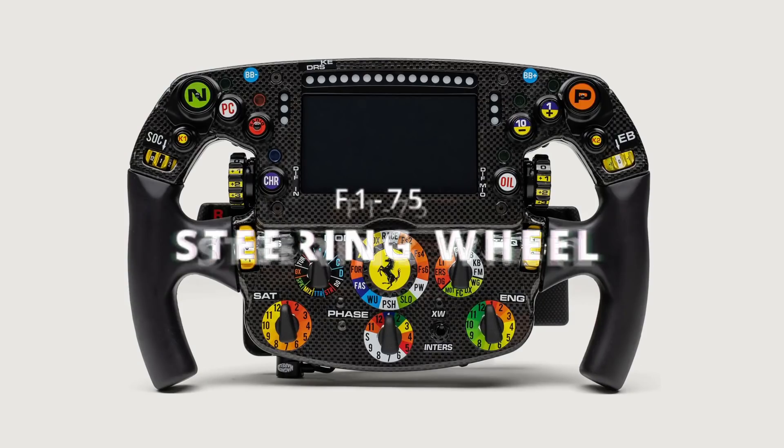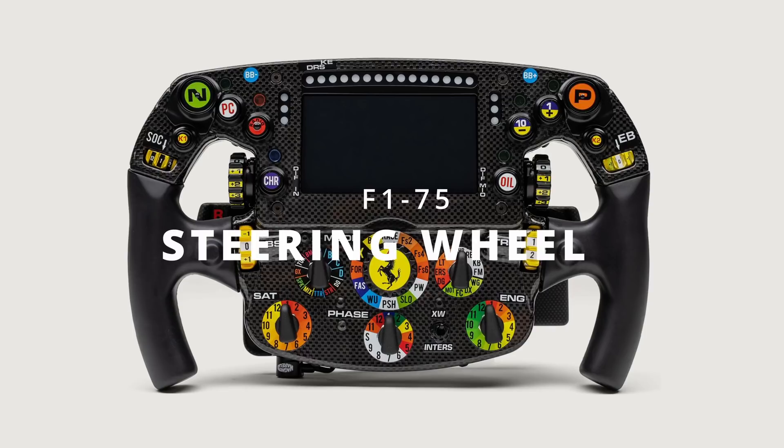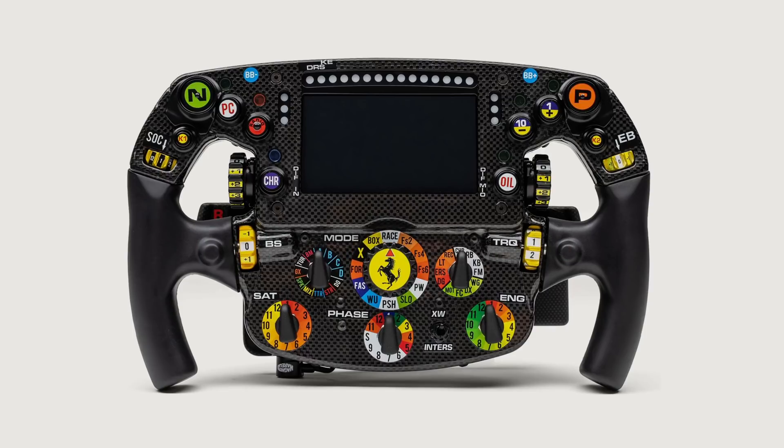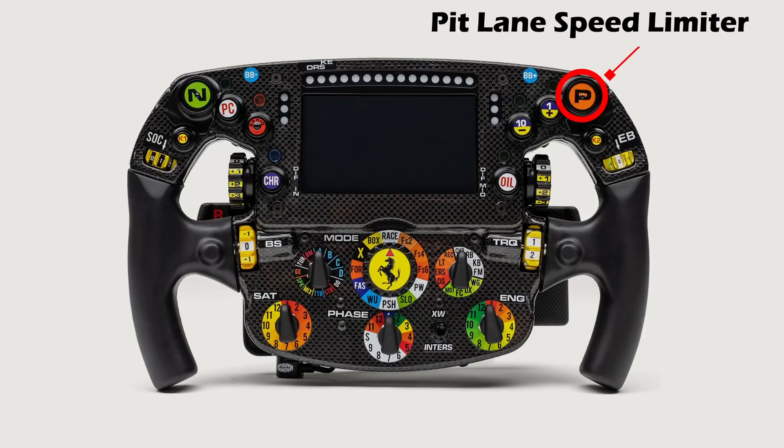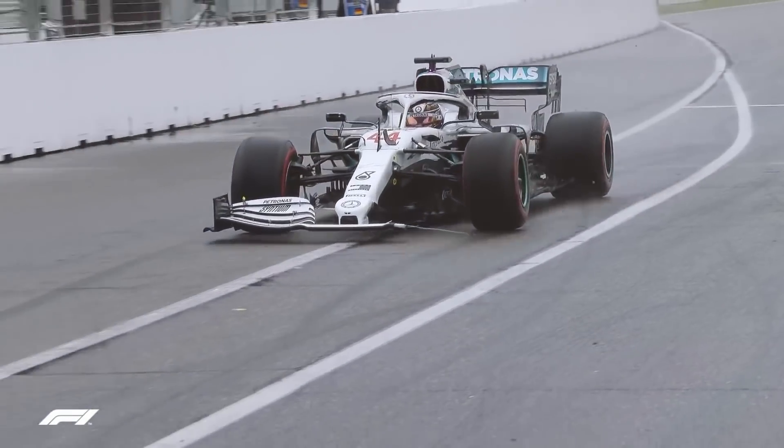Let's first take a look at the main switches, buttons, and dials of the Ferrari steering wheel and then go over the dashboard view. On the top left we have the control for neutral — this puts the car immediately into neutral without having to shift down through the gears. On the top right is the pit lane speed limiter, which sets the upper limit when in the pit lane, usually set to 80 km/h at most circuits and 60 km/h at some circuits.